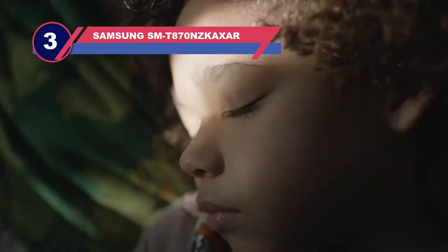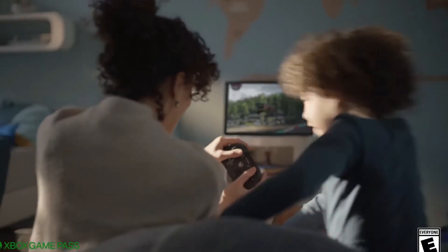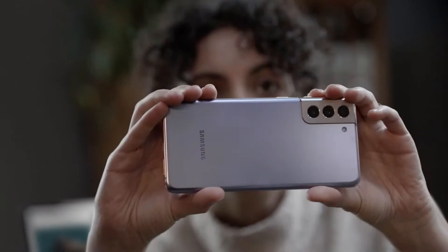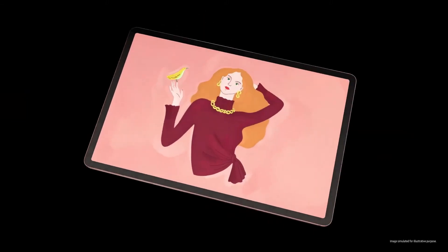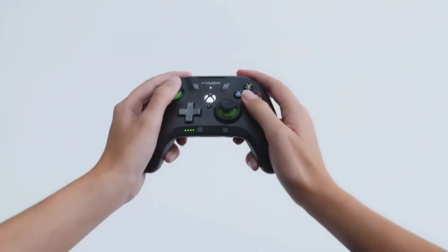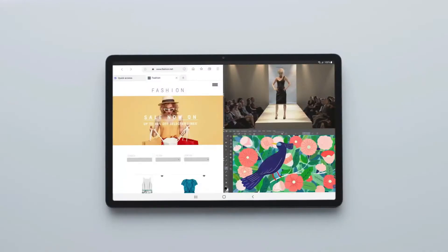Number three: Samsung Galaxy Tab S7+ tablet for video editing. The Samsung Galaxy Tab S7 Plus is the best Android tablet for video editing available in the market. It comes with a pressure-sensitive pen and an optional keyboard, making it the first tablet to include both. Moreover, it features a large trackpad which provides creative choices regarding how you work on this large immersive screen. A resolution of 2560 by 1600 on its 12.4-inch Super AMOLED display is impressive.